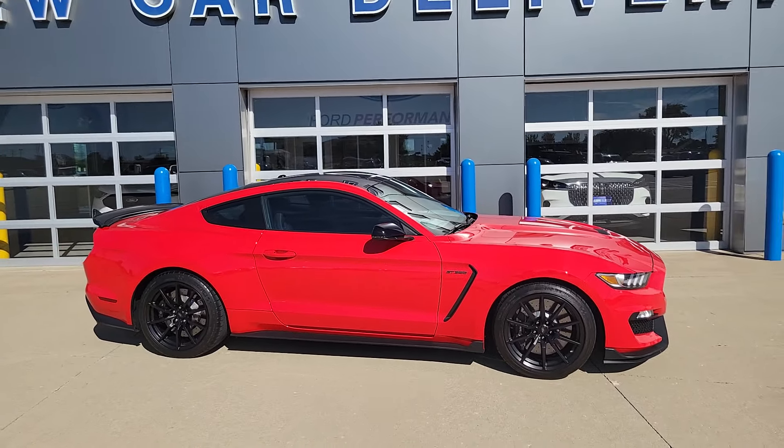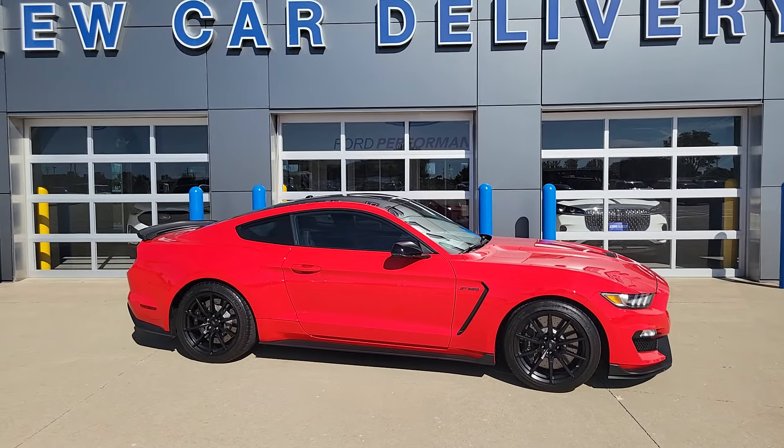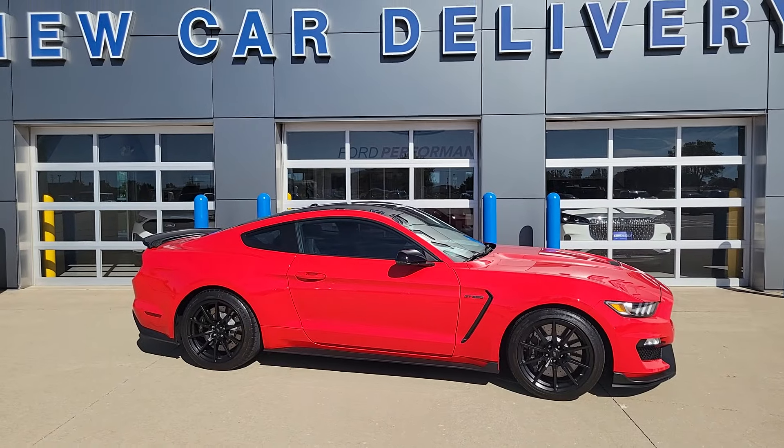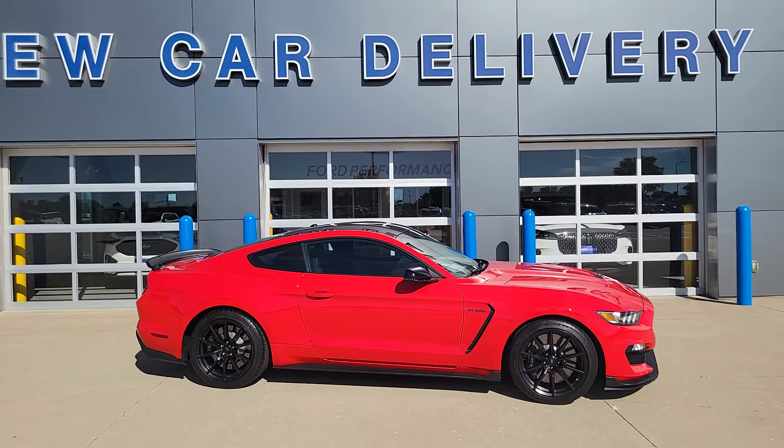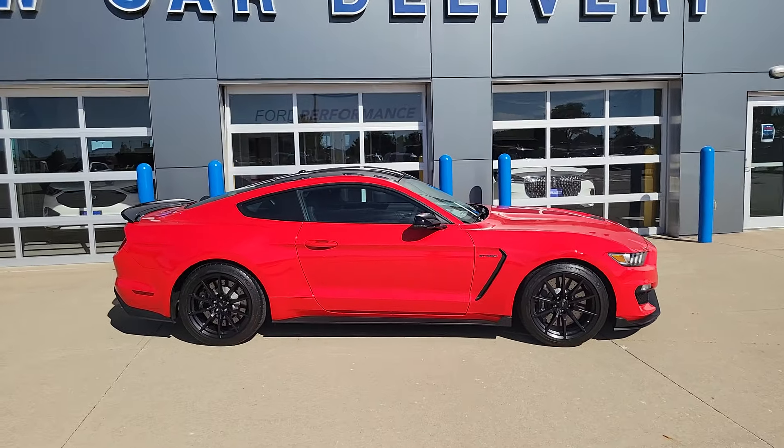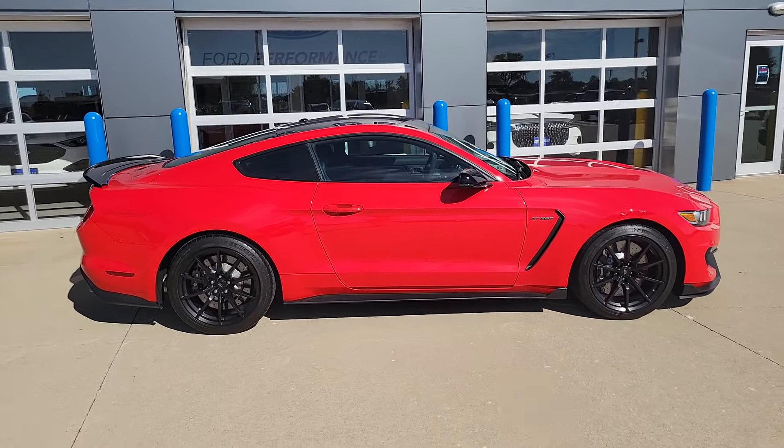This was originally a California car. The gentleman was relocated to Wisconsin, then Indiana. And this was a trade-in on a GT500 we recently had.